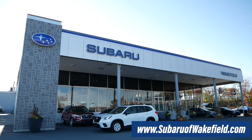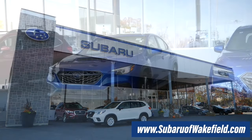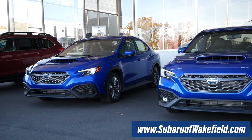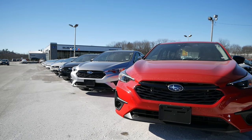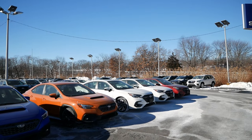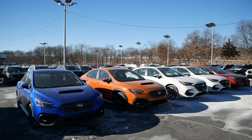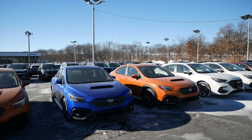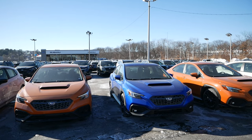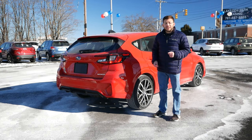Before we get into this video, I want to thank Subaru of Wakefield in Wakefield, Massachusetts, for allowing me to use a review car. Their link will be in the description below so you can check out their extensive Subaru inventory. Subaru of Wakefield is home to the largest selection of Subarus in New England — the lot is full, I haven't seen it this full in probably four or five years. So if you are looking at buying a brand new Impreza, Legacy, Outback, Forester, or even a WRX, definitely take a look at what they have.